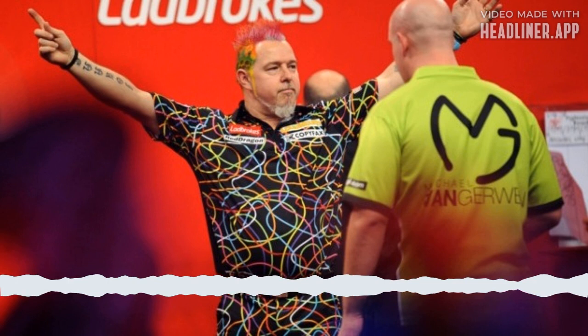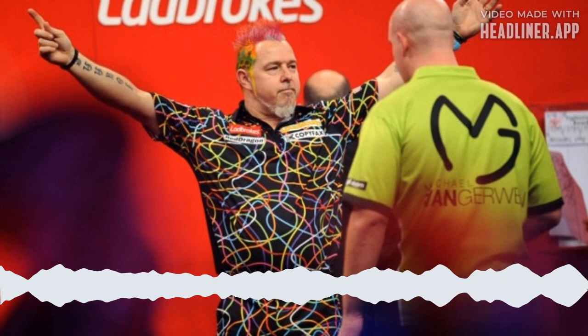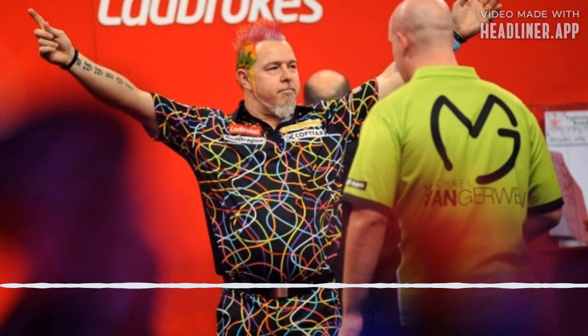In terms of a worst shirt, Gerwyn Price — he doesn't wear it as often nowadays — but the one with the fake abs on the front of the shirt does look a little silly. A lot of them do look similar, but if I had to say a favourite I'd probably go with Peter Wright, and least favourite Daryl Gurney.